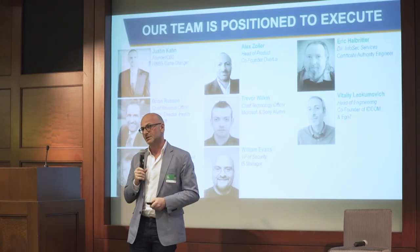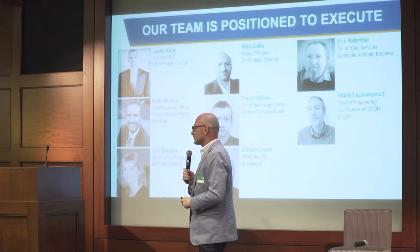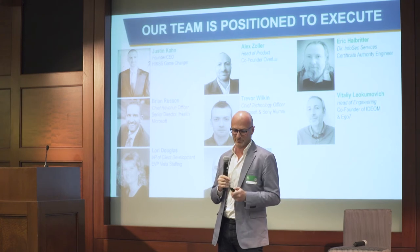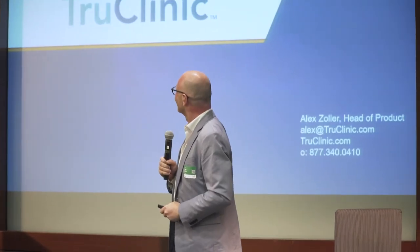We have an experienced team — we come from different backgrounds, but with a lot of experience in healthcare, building product, and execution. In summary, we are raising — we're getting ready to raise our Series A. To date, we've raised a little over a million dollars and just completed our bridge round, raising $680,000. The Series A details will be coming out by end of the summer, and I look forward to speaking with you after the presentation. Thank you.